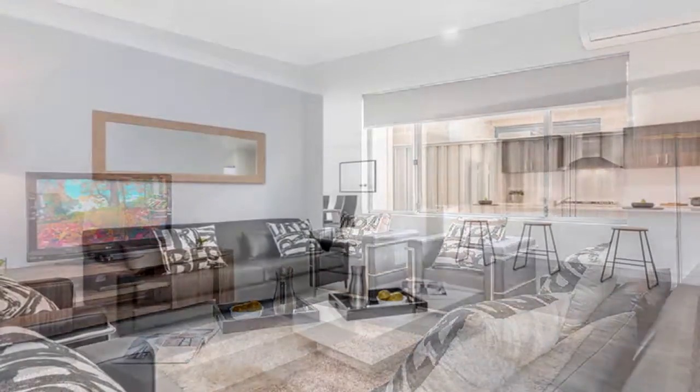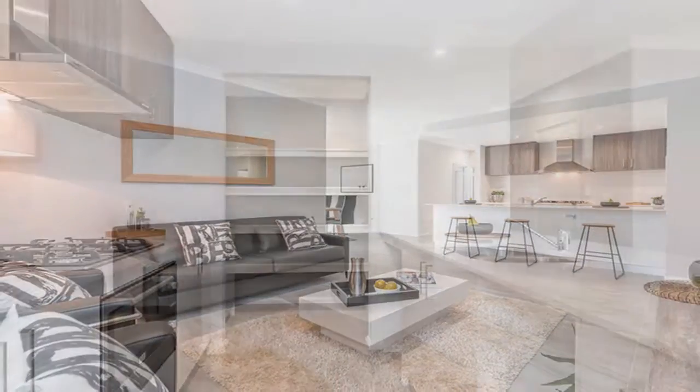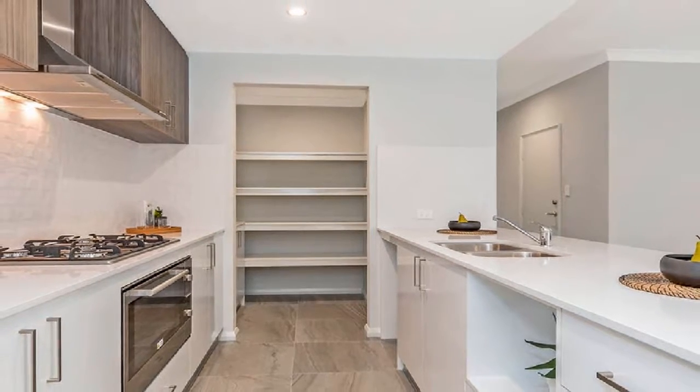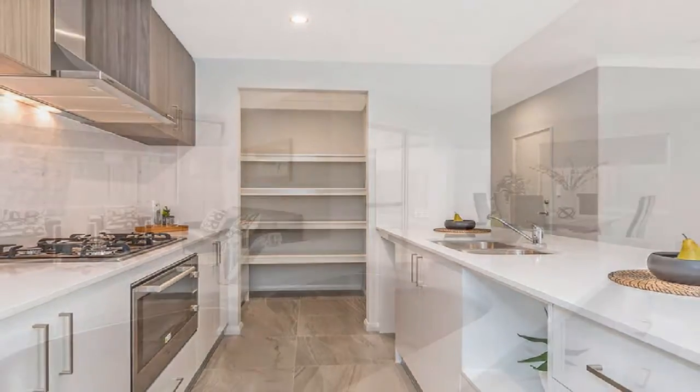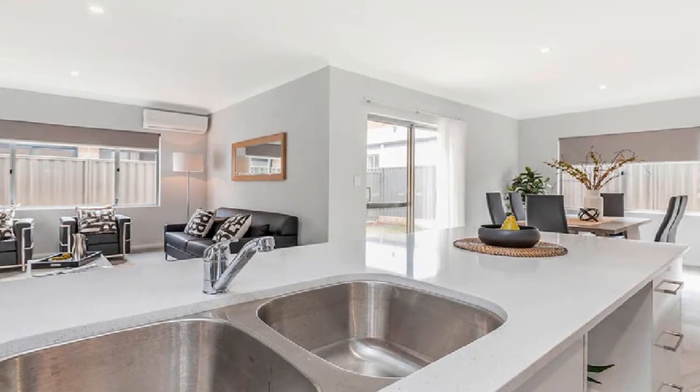The main living expanse combines to include informal dining and is headed by a superb modern kitchen, complete with quality appliances, convenient overhead cupboards, bonus scullery and long breakfast bar with double sink.